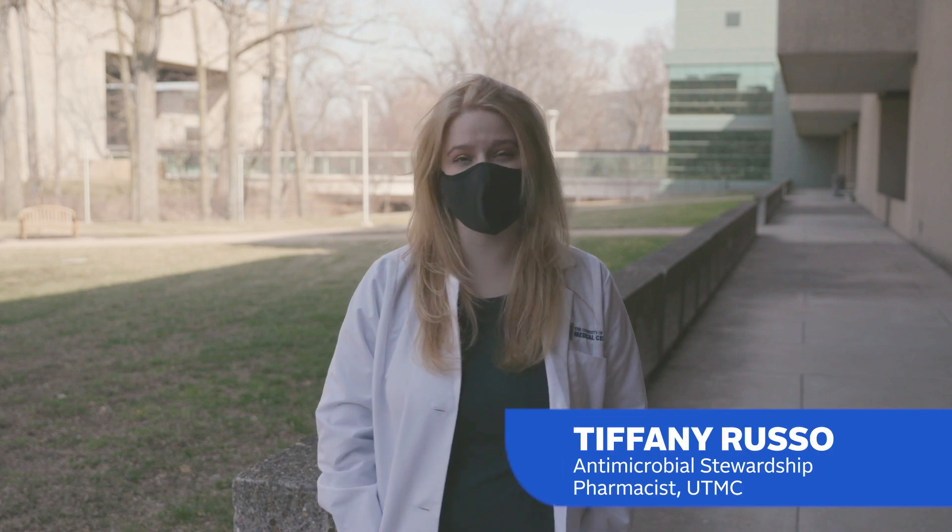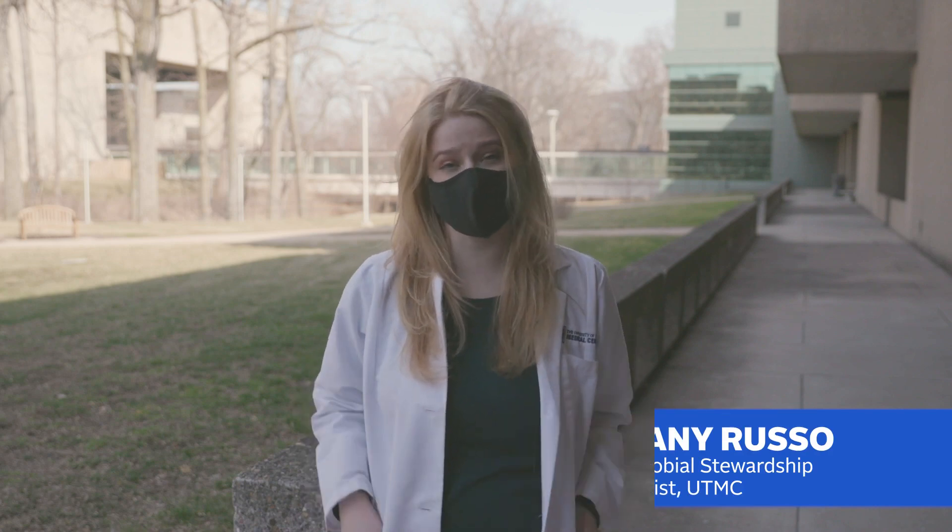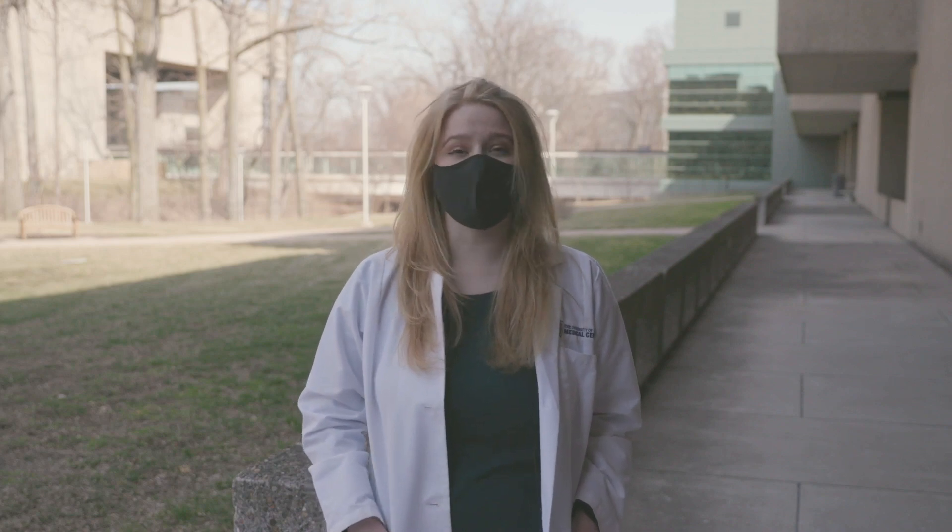Currently, the Food and Drug Administration has approved three different COVID-19 vaccines for emergency use authorization. We have the Moderna vaccine, the Pfizer vaccine, and the Johnson and Johnson vaccine.